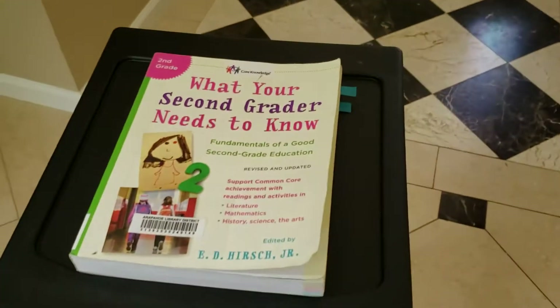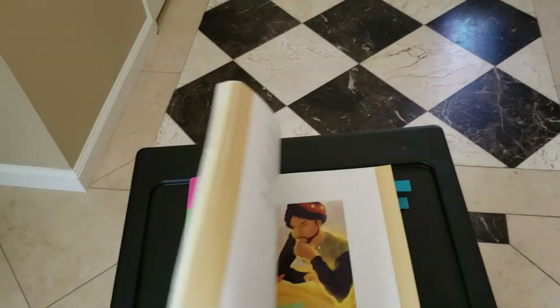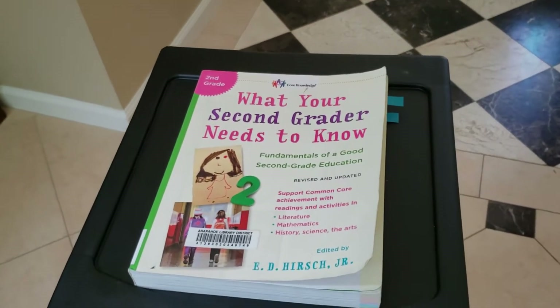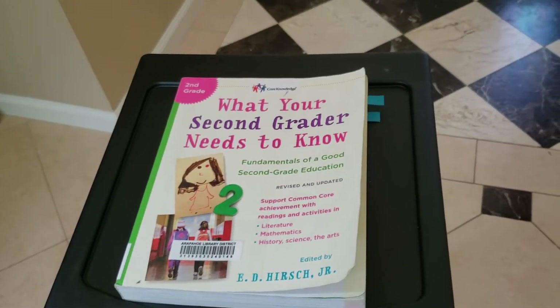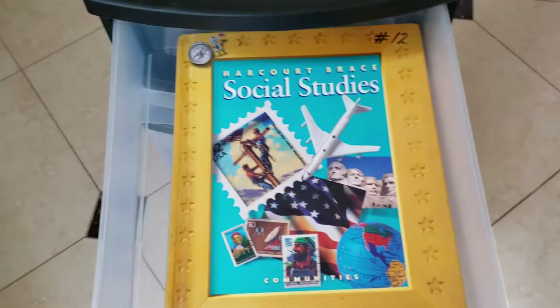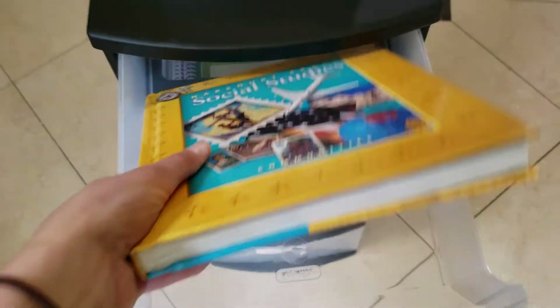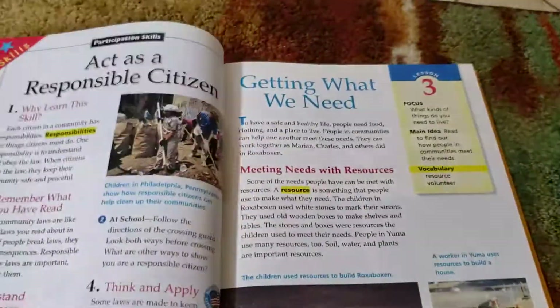We have this guidebook, 'What Your Second Grader Needs to Know,' and it's a really good map of a second grade curriculum. I also have first, third, and fourth grade versions so we can skip around depending on what we're doing because everything doesn't always match up. For social studies, we're going to be using a really great and old social studies curriculum that's literature-based.